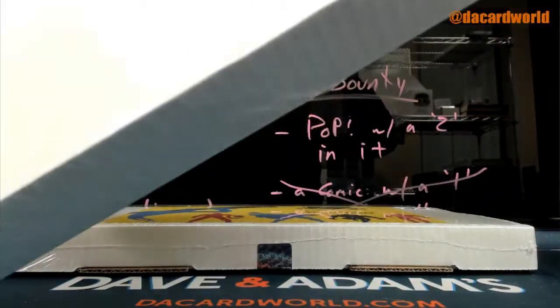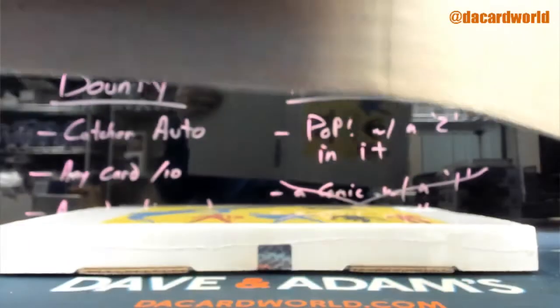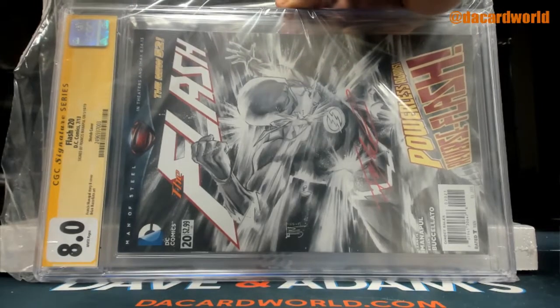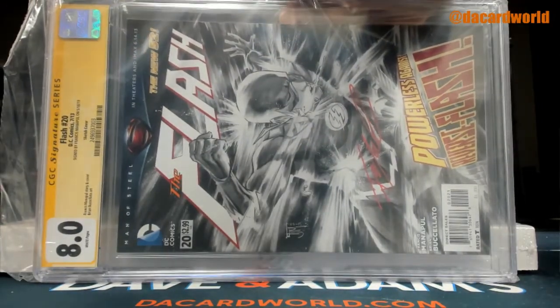77 out of 100. Flash number 20, signed by Francis Manapul — it's an 8.0 from 2013.